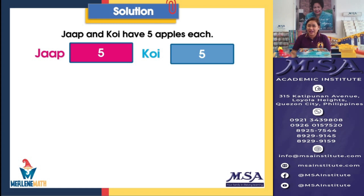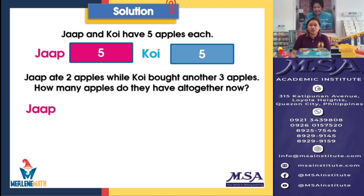We also know that Japp ate 2 apples. Originally she has 5 and then she ate 2. Are we going to add or subtract? We are going to subtract because after eating 2 apples, the number of her apples became fewer. So we're going to subtract. Then 5 minus 2 will give us a difference of 3. So how many apples does Japp have now? She has now 3.